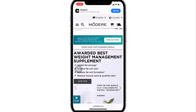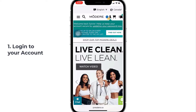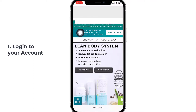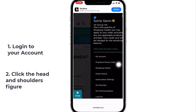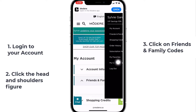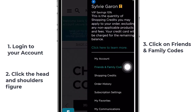First of all, you need to log in to your Modere account. Now that we are logged in, we're just going to go over that little head and shoulder icon, click on that little figure, and then you're going to find your friends and family code right here. Click on that one and then click again on Show Codes.